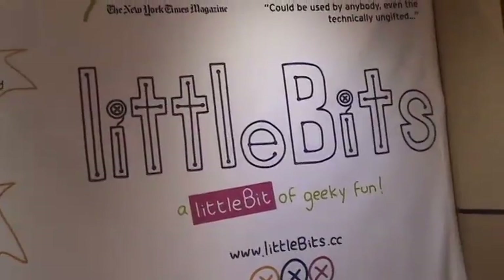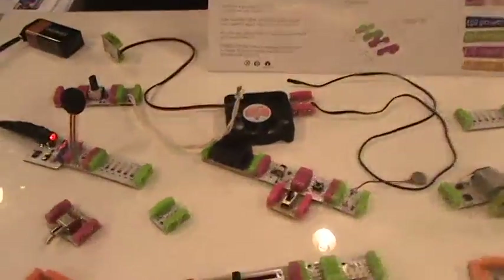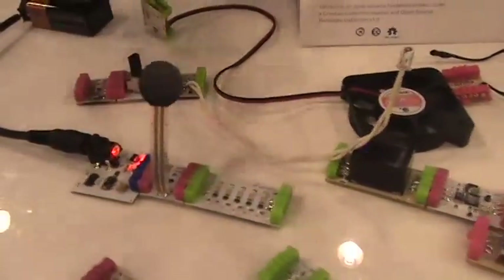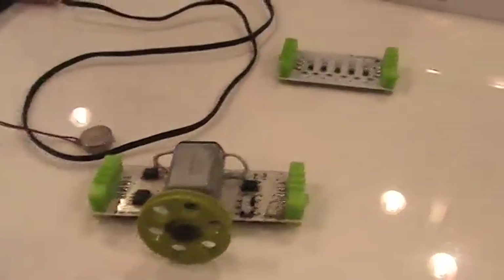We're at Toy Fair 2012 in New York and we're talking to Paul at LittleBits. You've got some neat electronic components here — can you tell me a little about that? Sure. We've got LittleBits. It is a growing library of pre-assembled circuit boards that snap together with magnets. It's a platform for designing with electronics, interacting with electronics, and creating electronic devices and toys from individual components.